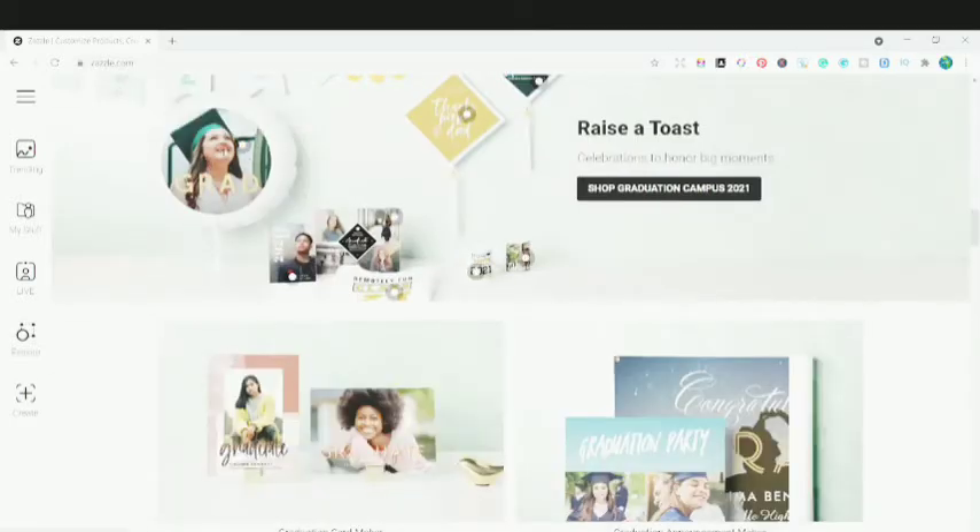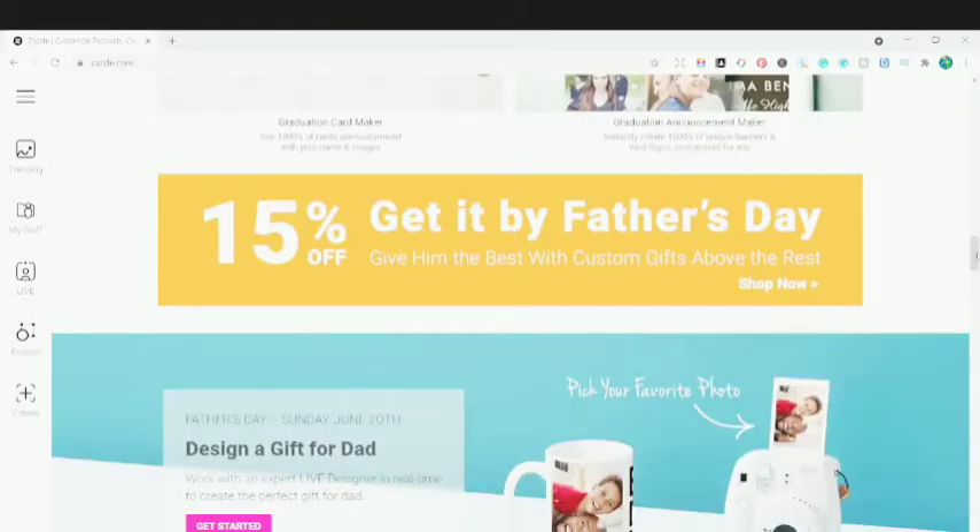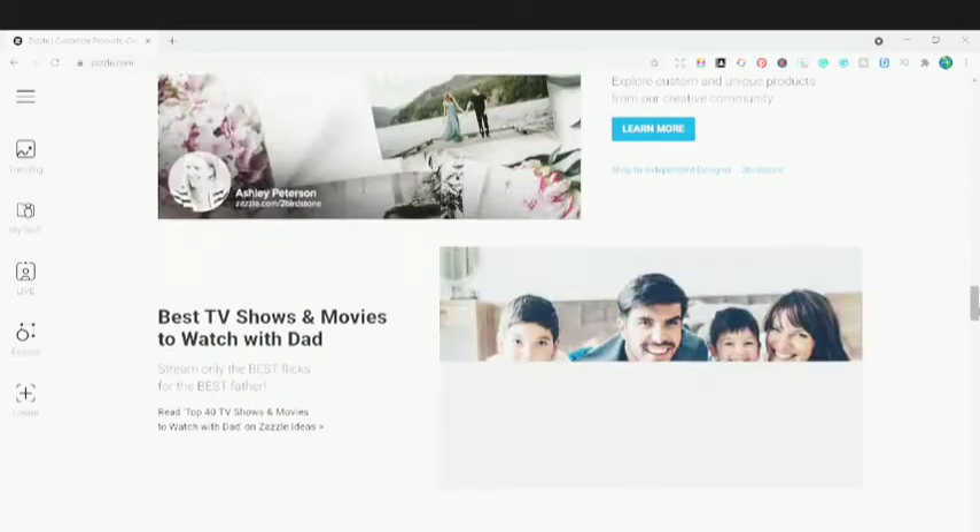You can see the graduation balloon, the graduation card, the napkins, the mugs, and different banners — all products specifically designed for these occasions.